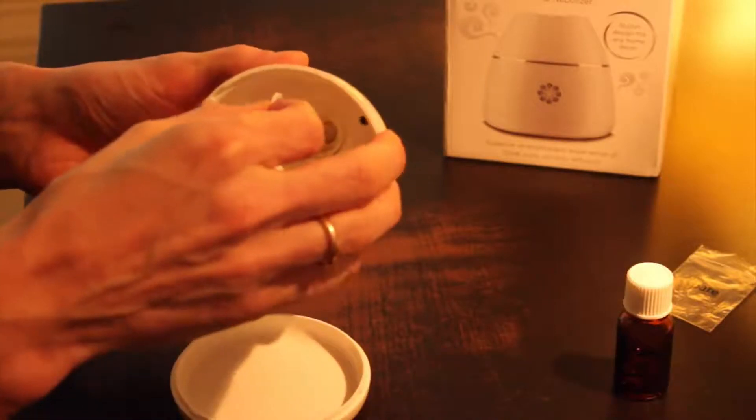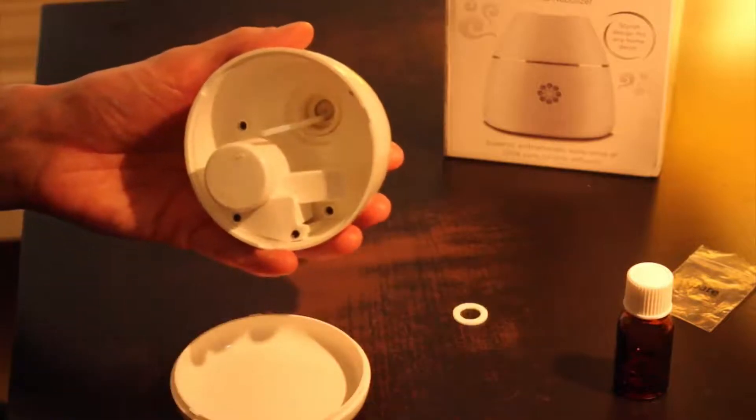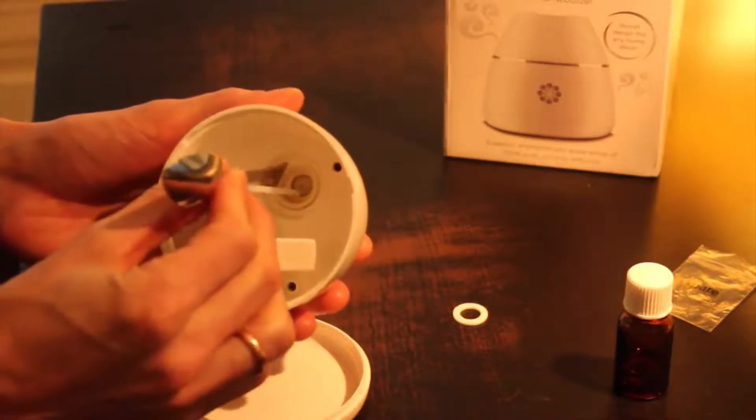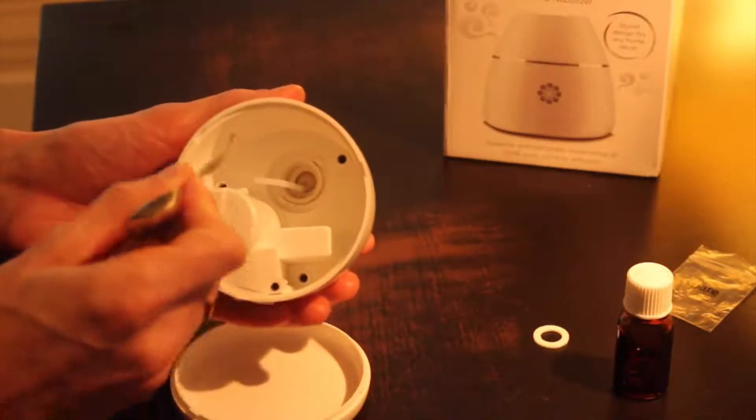Sometimes the washer might just fall down a little bit during handling, so be very sure. Push it lightly in, for example with the back of a teaspoon or something small but not too sharp. Make sure the washer is flat all around inside the nozzle.